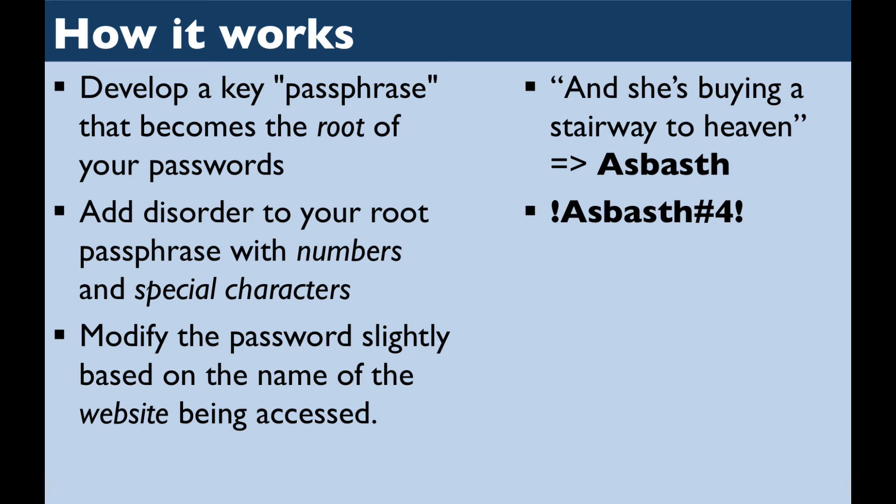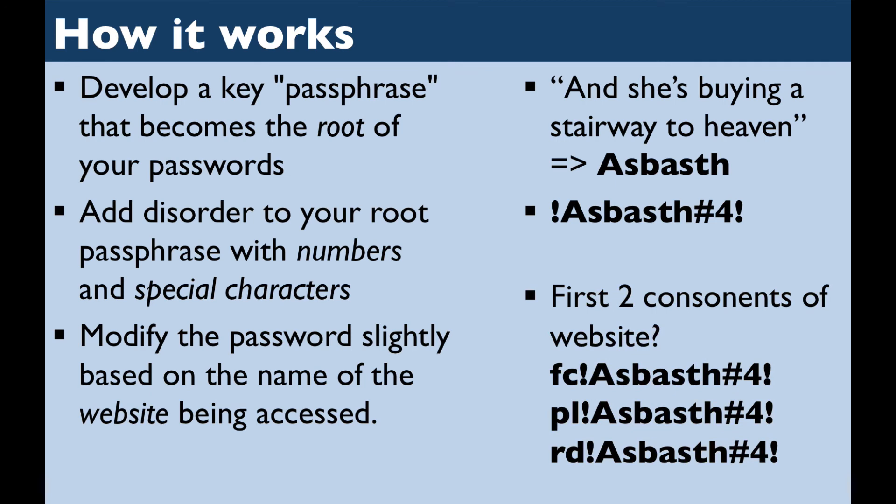I'm going to use this root password for every website account. The only thing that's left to do is to make sure that I change it slightly for each website. For my system, I'm going to use the first two consonants of the website at the beginning of every password. So my password for Facebook will have an F-C tacked on at the beginning. My password for the Polytechnic School website will have a P-L at the beginning. And my Reddit account will have an R-D at the beginning. You can come up with your own variations of the system to create and remember your own passwords.